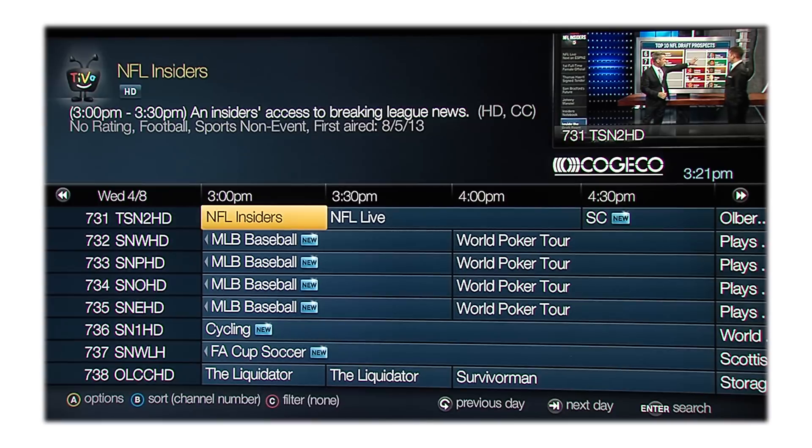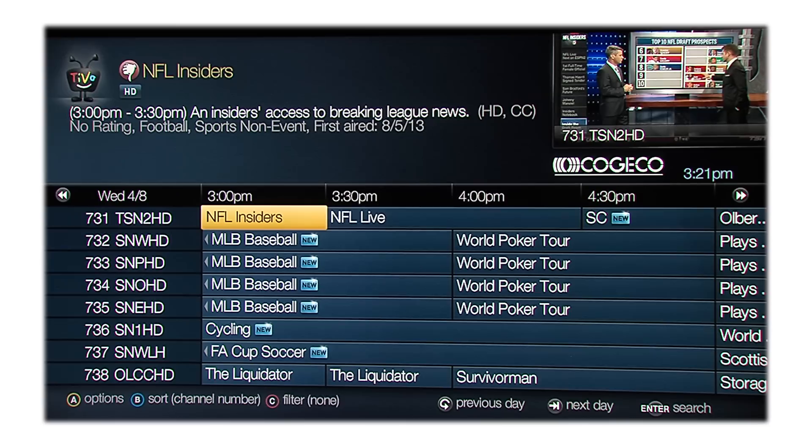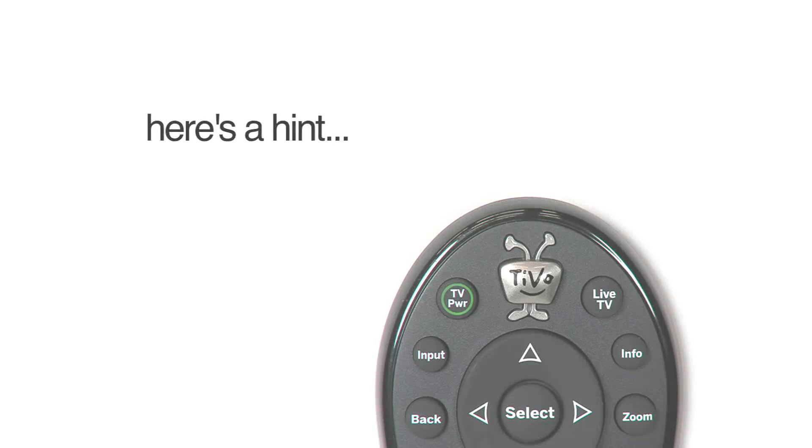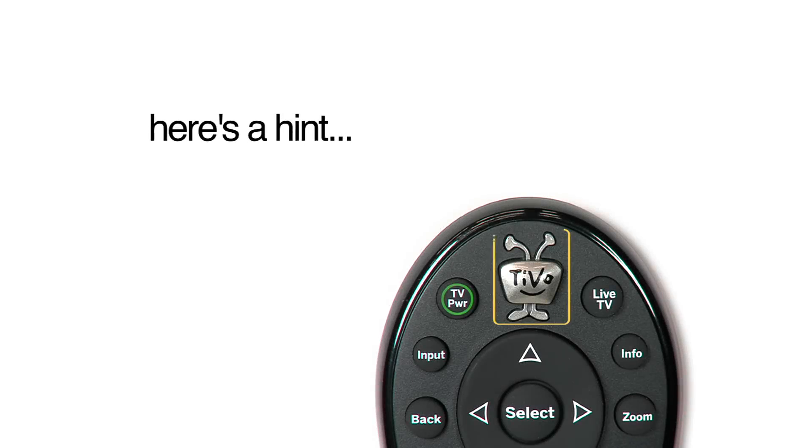If you like a show, you can give it one, two, or three thumbs up. If you're not interested in a show, give it a thumbs down — or two or three. TiVo learns your tastes and makes suggestions accordingly, creating a whole folder of entertainment just for you. Here's a hint: press the TiVo button to access TiVo Central at any time, or press twice to go directly into My Shows.